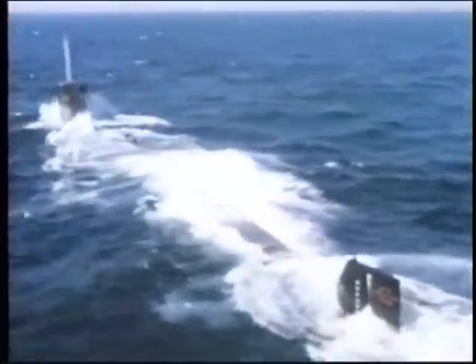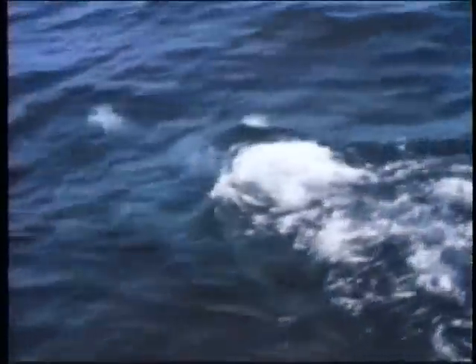The MM-40 is an Exocet with a bigger motor, providing slightly longer range. The AM-39 is the air-launched version, of which over 100 were fired by Iraqis during Desert Storm. The SM-39 is a submarine-launched version, fired in a special container from the submarine's torpedo tubes.